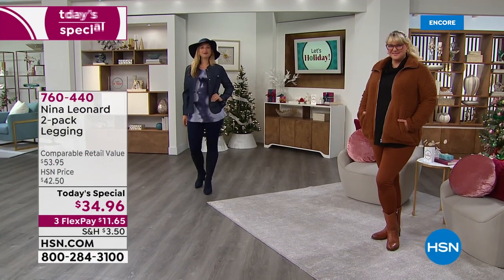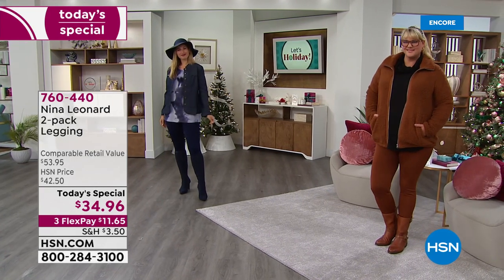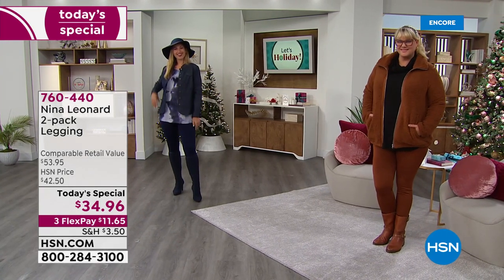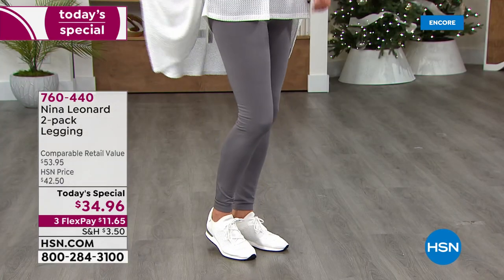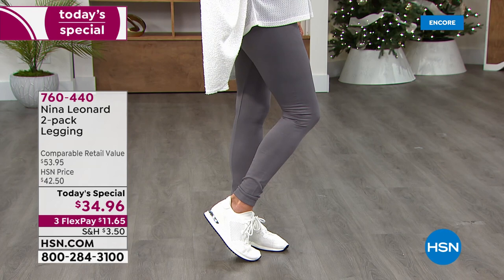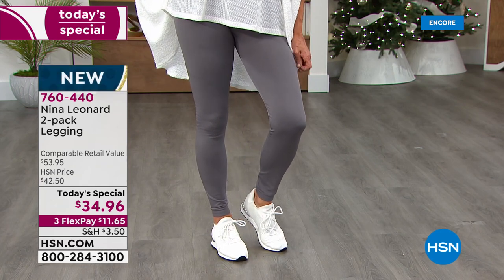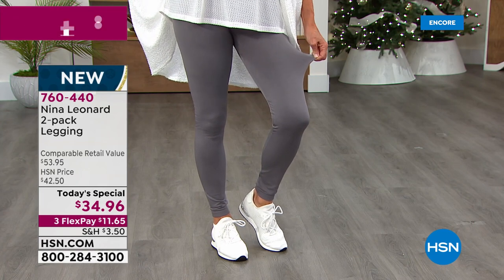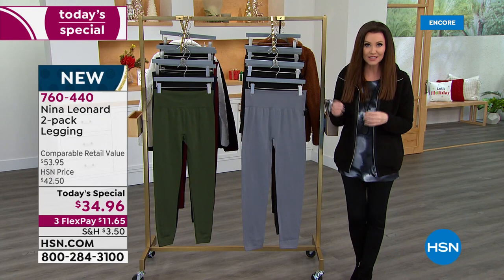You want to look fantastic, feel cozy all day long, but you want a smoothing look. You want something that's gonna help you go from casual yoga to upscale dinner. This is the way to go. We've never ever offered a Nina Leonard Legging Two Pack as a Today Special ever. This is your only chance — your last chance of the entire year to get a Nina Leonard Today Special.